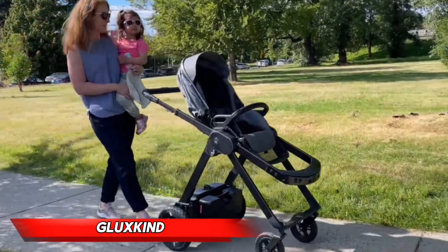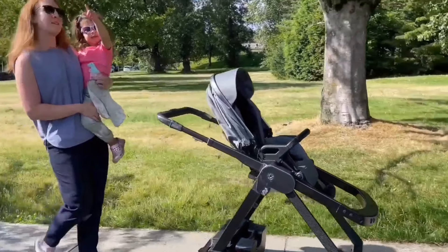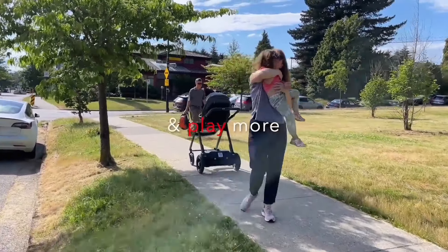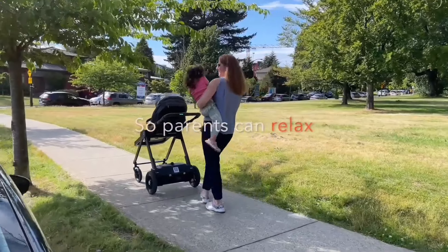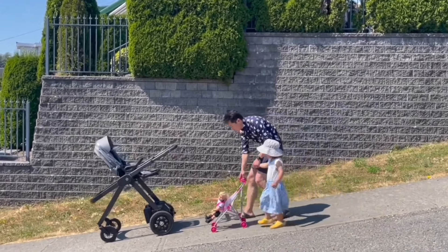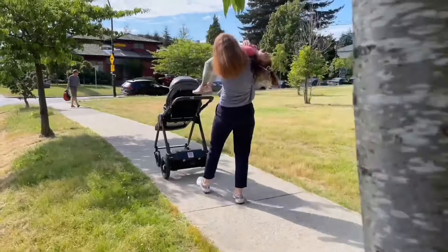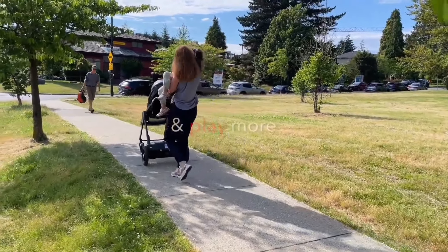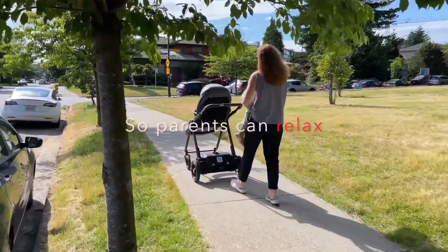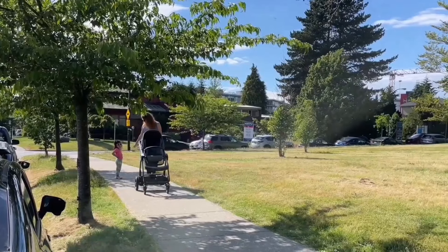Gluxkind. Are you tired of struggling with a heavy baby stroller? Look no further than the Gluxkind stroller, designed by a team of innovative engineers from Canada. This smart stroller is packed with cutting-edge technology that makes it easy to navigate even the toughest terrain. With a parking brake, Ella twin engine system, and autopilot feature, you can trust that your stroller will handle any uphill gradients or unexpected obstacles. And with cameras and sensors for remote navigation, you can even control the stroller from a distance.